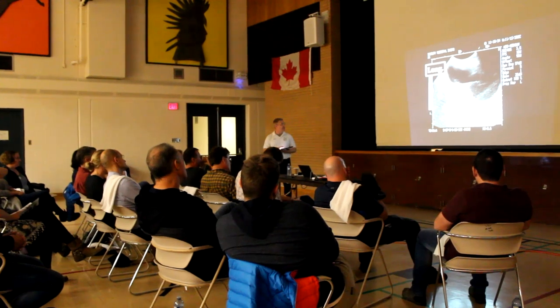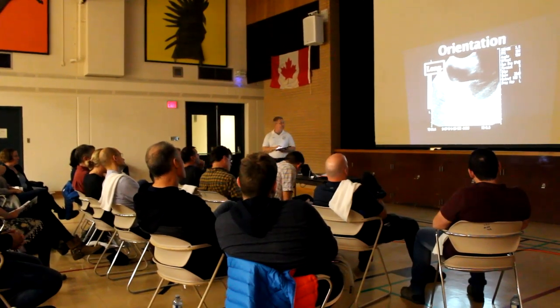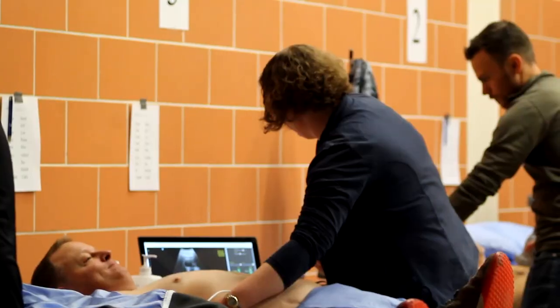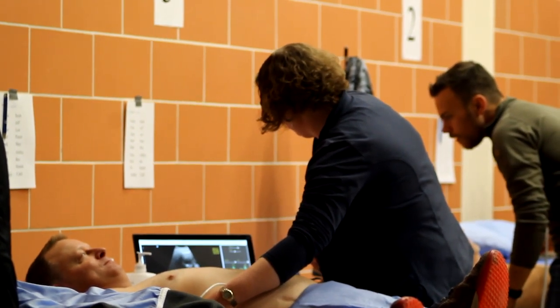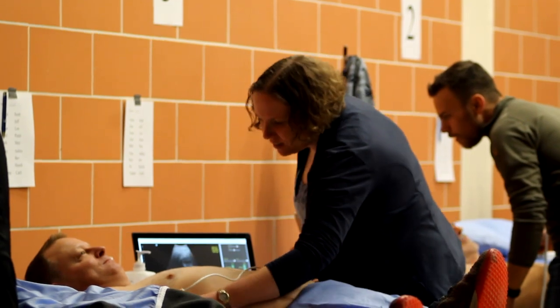This skill set is invaluable for rural healthcare providers because it allows you to make a diagnosis of potentially life-threatening conditions in a very timely manner. The EdiCourse blends online modules and classroom-style learning with hands-on training by highly skilled instructors to teach physicians and other healthcare professionals how to use a bedside ultrasound machine.